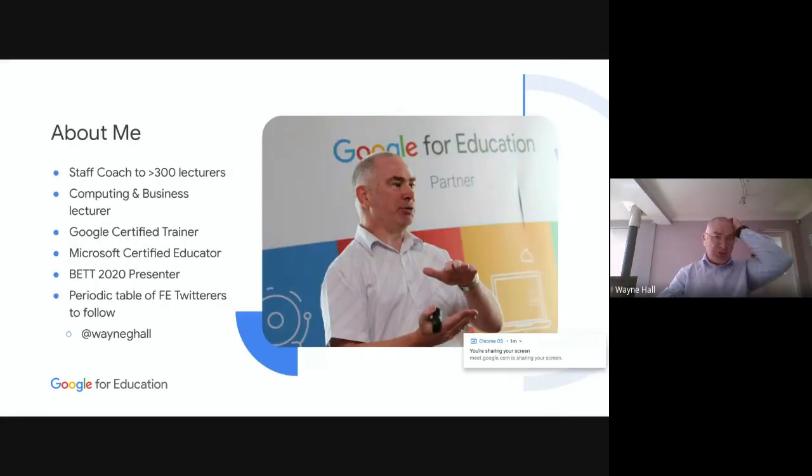A bit about me. This is my 20th year in teaching. I'm actually an electrical engineer, and I've taught across five different colleges, all in the Northeast, and I've picked up a lot of experience. In all of that 20 years experience, I've always been involved in educational technology. Last year I became a Google certified trainer and a Microsoft certified educator. In January, I was invited to talk on the Google stage at BETT. I'm also one of the FE Twitterers to follow — follow at Wayne G. Hall and I'll always follow back.